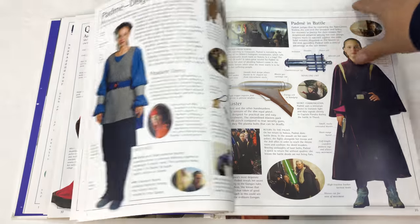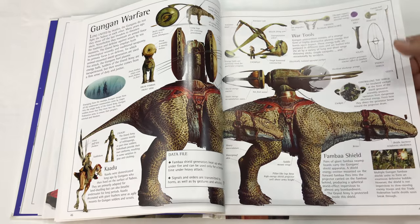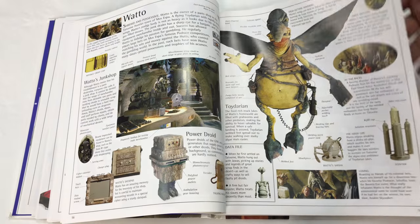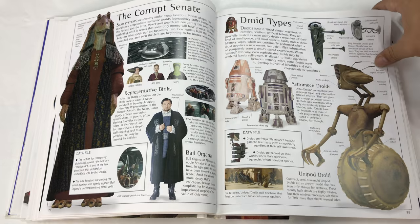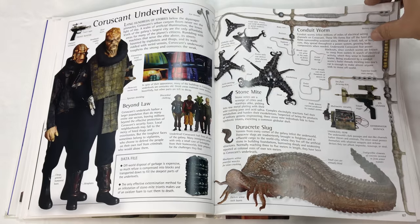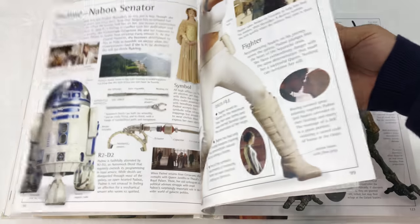So tons and tons of stuff here. Let's just flip ahead a little bit. You even have the animals — Watto, Chancellor Valorum, Amidala. I'm actually grabbing like 10 or 15 pages at a time here because this book is thick. Lots of stuff.